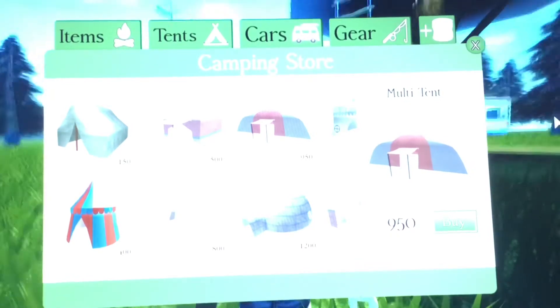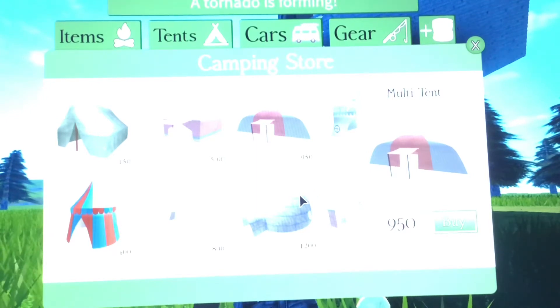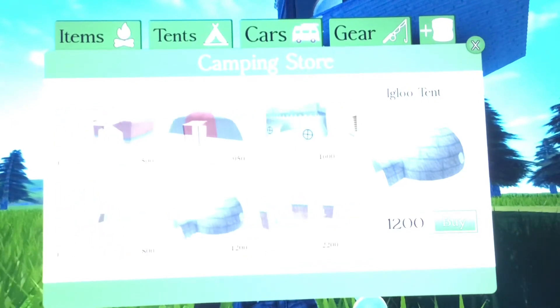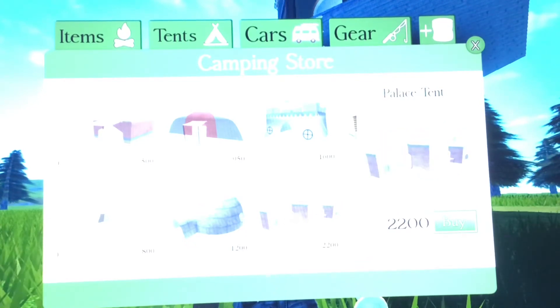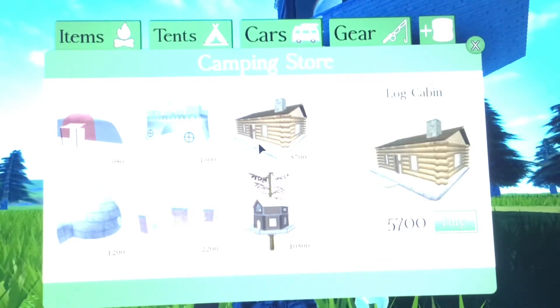Twinsies 40's favorite is the multi tent — the multi tent is 950 marshmallows. Then there's the igloo tent, which is good for cold days and is 1,200 marshmallows. Probably my third favorite is the castle tent at 1,600 marshmallows — it has two floors, but the second floor is super open with no roof. The palace tent has three rooms and is 2,200 marshmallows.